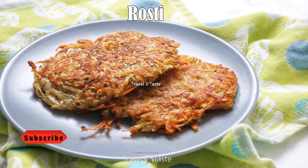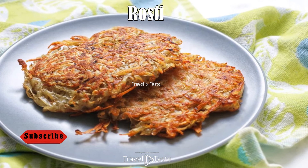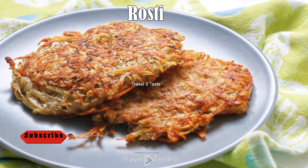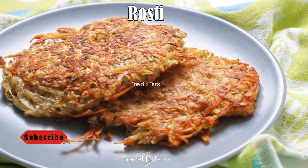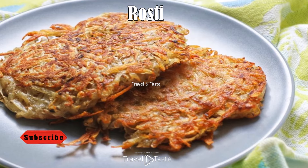Rösti: Rösti is a dish that usually contains potatoes made in a fritter style. It was traditionally served as a breakfast dish, but has become popular over time and is now served nearly every day. Rösti is traditionally served with accompaniments such as spinach and fried eggs, among others. It is a common meal around Liechtenstein and Switzerland.